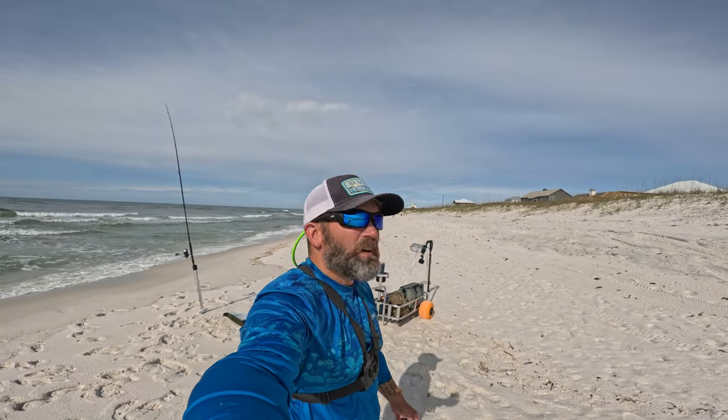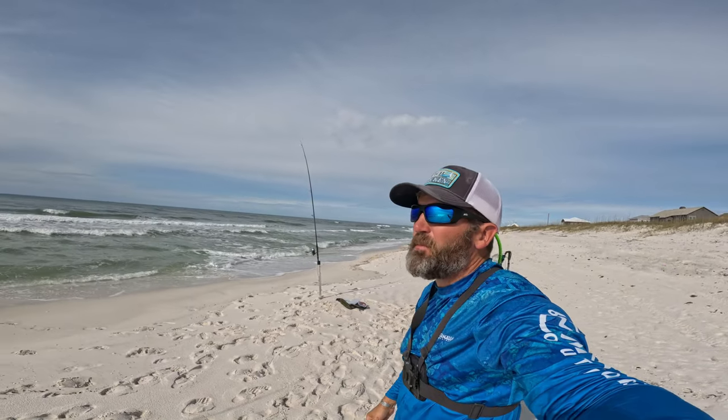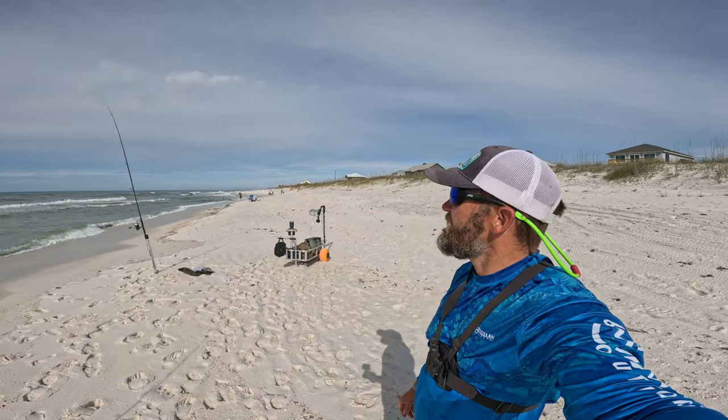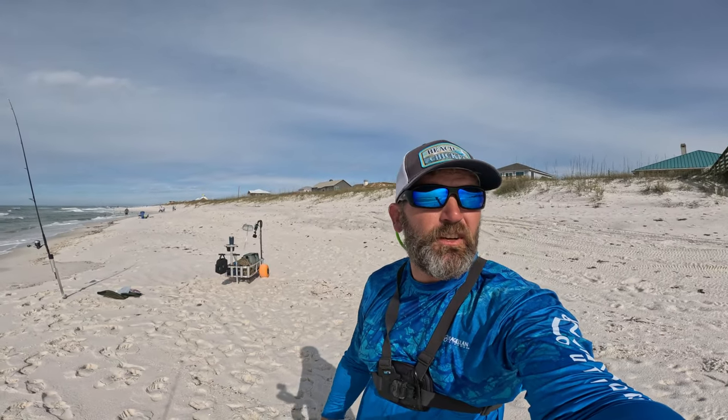All right, day number three of the Pompano Showdown 2023. Just got out here — we had a rain delay this morning, had that big storm coming last night. Just getting set up and already got my first pompano on old trusty. Hopefully that's a sign that today's going to be a good day catching fish.